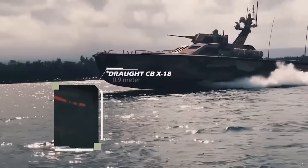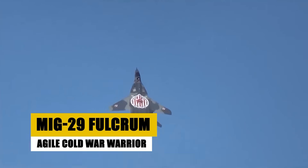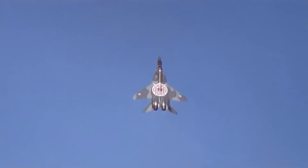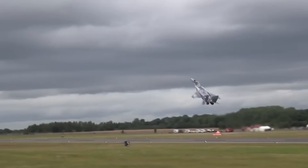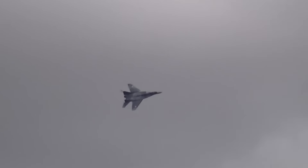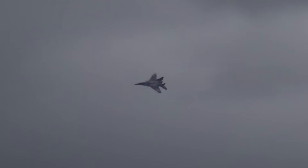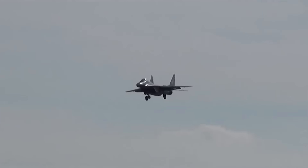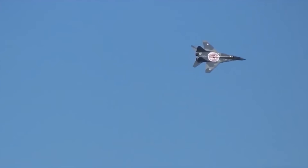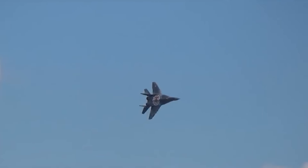Introduced by the Soviet Union in 1983, the MiG-29 Fulcrum was developed as a direct counter to US fighters such as the F-16. Known for its superb maneuverability and advanced avionic capabilities, the MiG-29 continues to serve in numerous air forces around the world. Its design includes powerful engines and a robust airframe, enabling it to perform in both air superiority and ground attack roles effectively. The MiG-29 has been continuously upgraded over the years, maintaining its relevance in modern warfare with enhancements in weaponry, radar systems, and combat versatility.